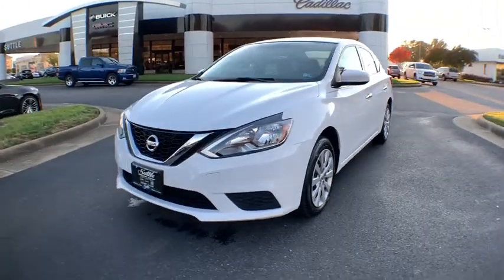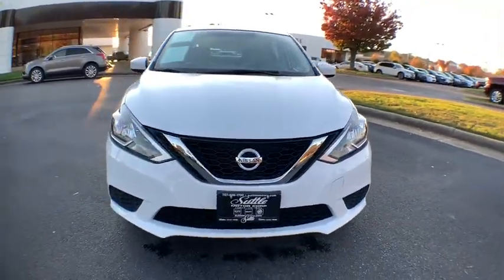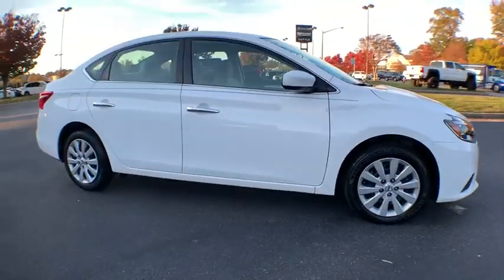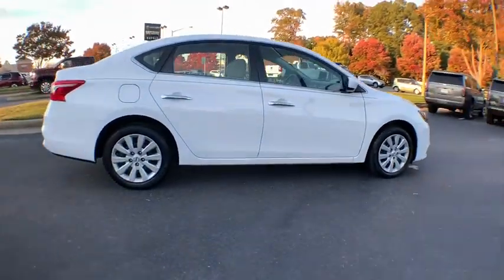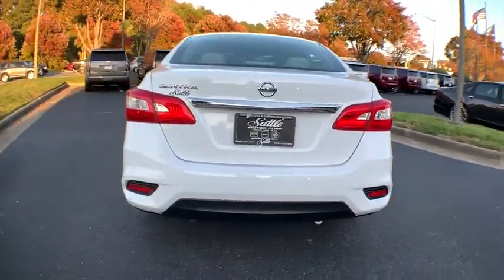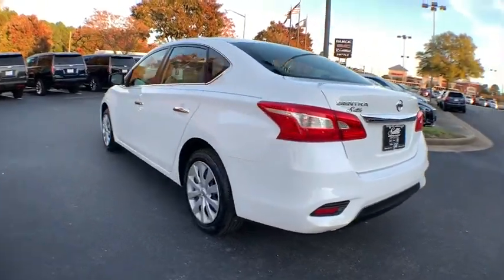Take a ride in the 2017 Nissan Sentra. With its spacious and versatile interior and stellar fuel efficiency, the Nissan Sentra is the obvious choice for anyone who wants to enjoy a stylish and comfortable ride. This vehicle has less than 35,000 miles.